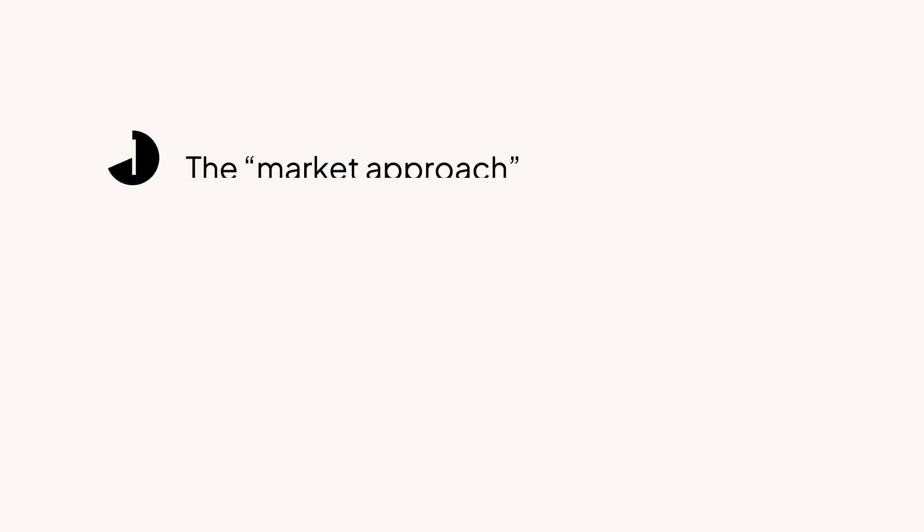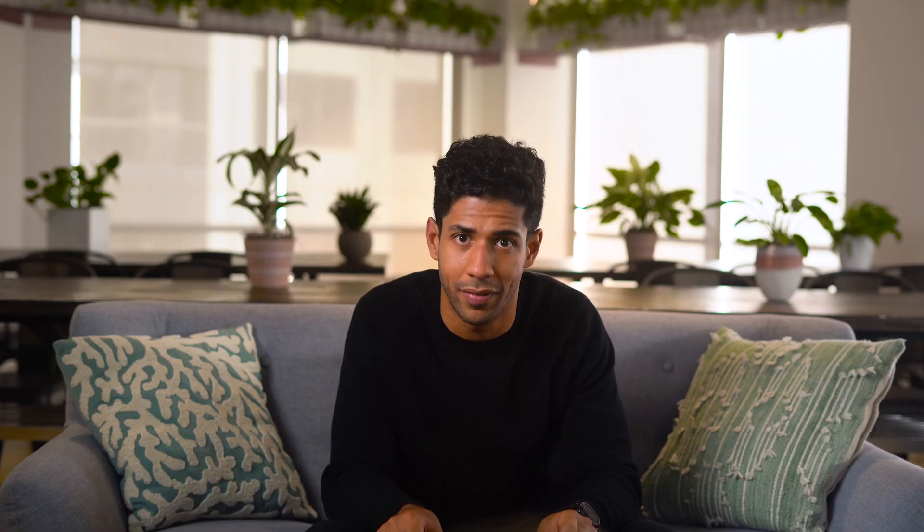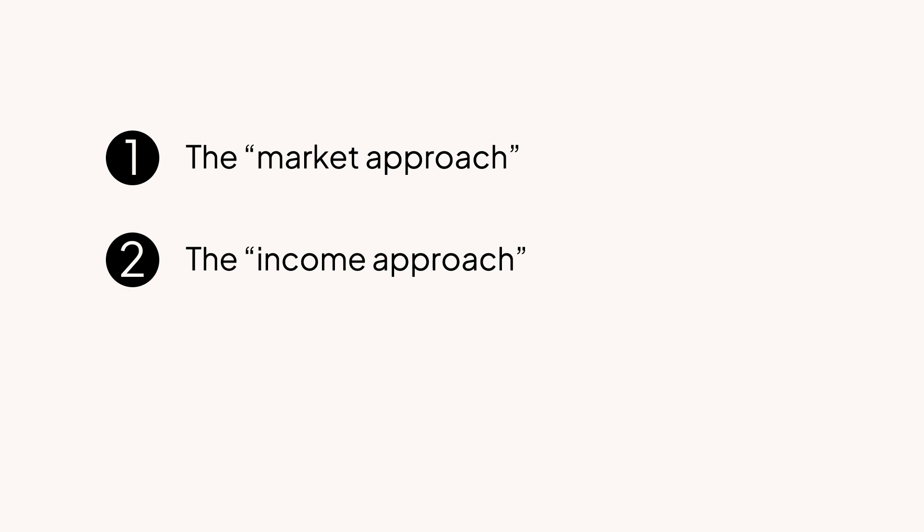There are three key methods that 409A valuation providers typically use. First is the market approach. This is where the 409A provider looks at the price that investors have already paid for shares in a recent financing round. In a priced round, the investor typically gets preferred shares, so by looking at the price they paid for preferred shares and doing a whole bunch of fancy math, the 409A valuation can ultimately derive a fair market value for common shares — and that's your FMV.